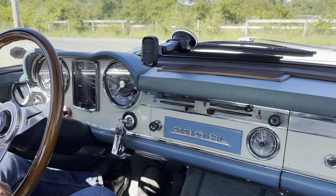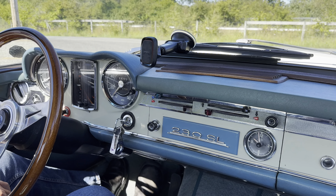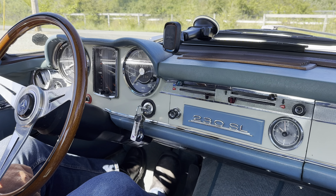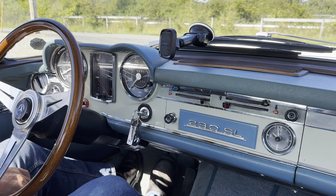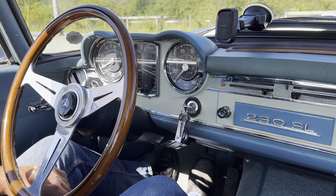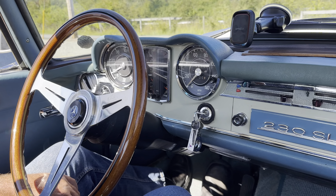Hello and welcome to the auction of a 1967 Mercedes 230 SL, also known as the Pagoda. This car has a very rare color combination of beige-gray over turquoise, and the odometer shows roughly 86,000 miles.